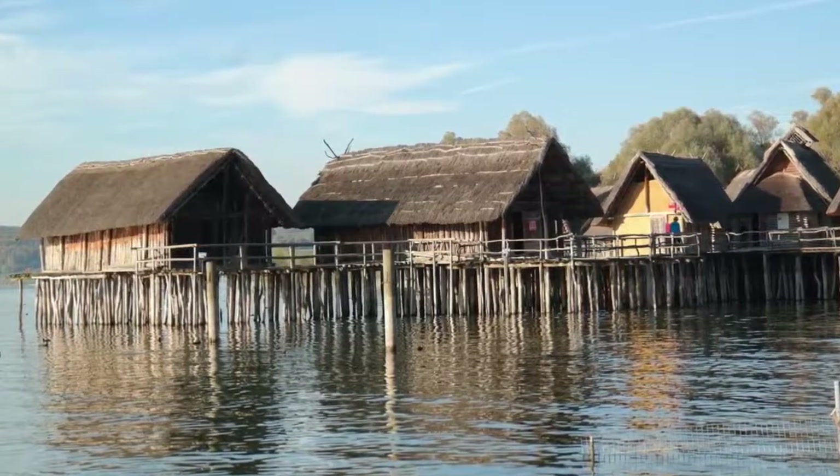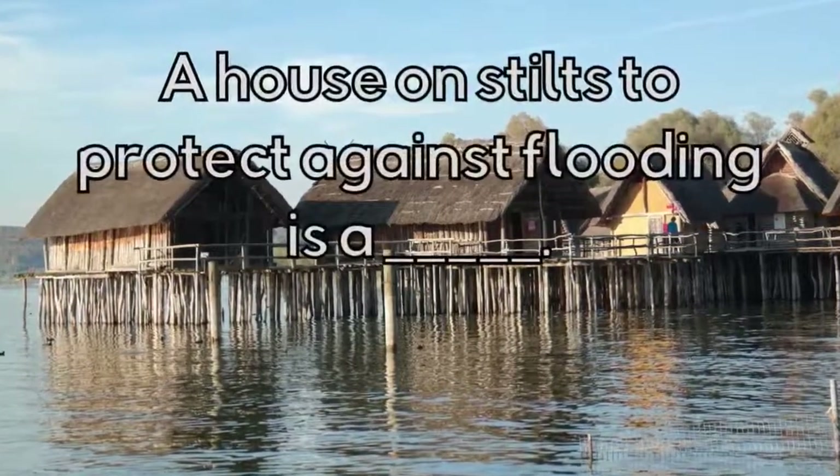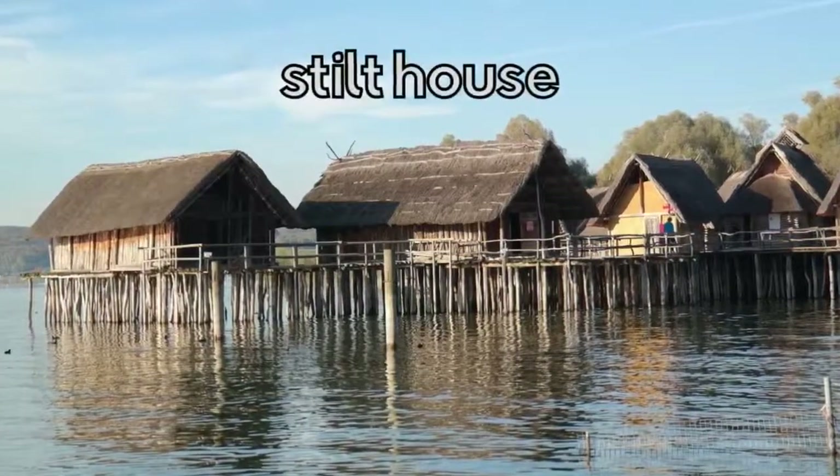What type of house is this? A house on stilts to protect against flooding is a Stilt house.